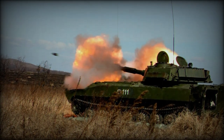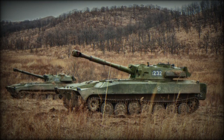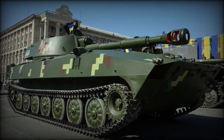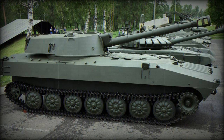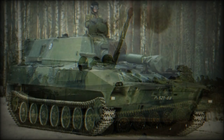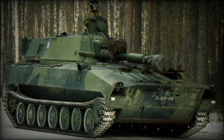Operators beyond the Red Army included various satellite nations, communist allies and Soviet-friendly nations the world over. The initial 2S1 prototype was completed in 1969 and the type entered service with the Red Army sometime in the early 1970s.